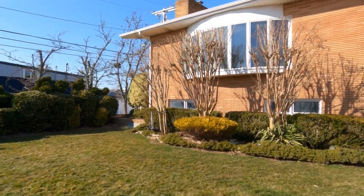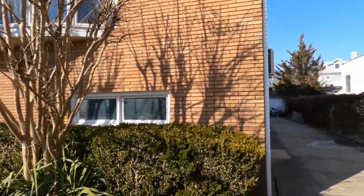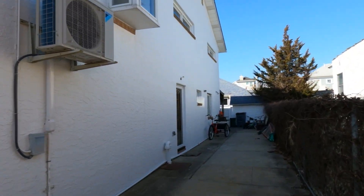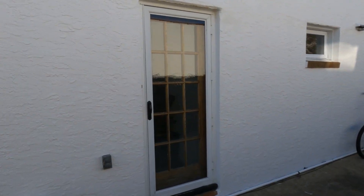Here's a grassy area, and you have a private entrance to the downstairs.